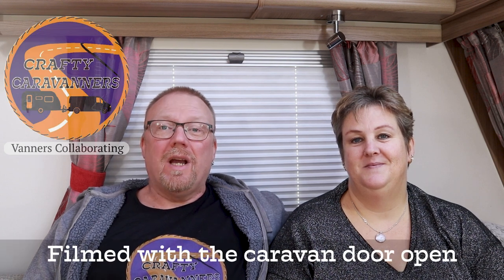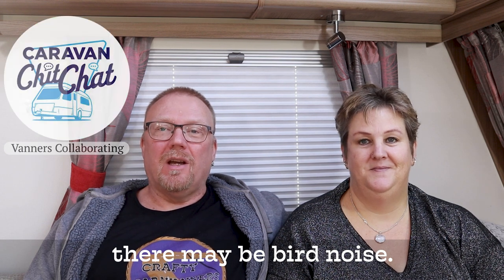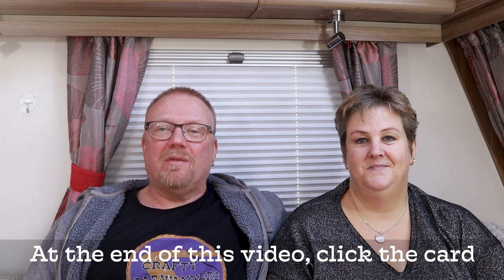Welcome to this month's collaboration video. This video is part of a collaboration between us and other YouTubers. We encourage you to watch the other videos in this month's collaboration list, and the easiest way to do that is to watch this video to the very end and we'll put a card at the end. This month's video is the top five places we visited whilst on holiday in our caravan.